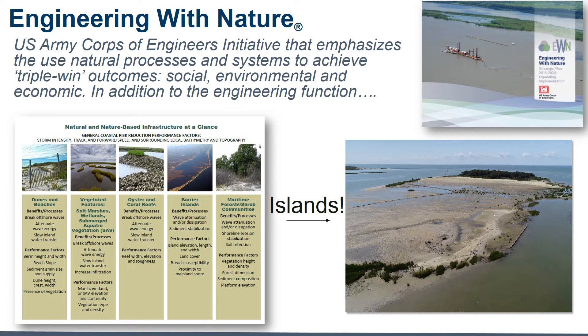Engineering with Nature is a US Army Corps of Engineers initiative housed within the Engineer Research and Development Center. It emphasizes the use of natural processes and systems to achieve triple win outcomes — meaning projects having social, environmental, and economic benefits. This involves the use of natural and nature-based features or infrastructure like dunes, reefs, marshes, and islands, which is the focus of this talk: the restoration of Swan Island to achieve triple win outcomes.